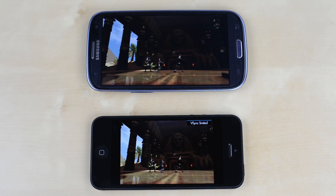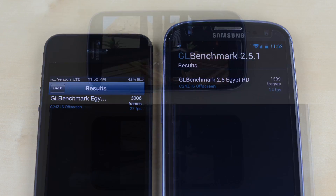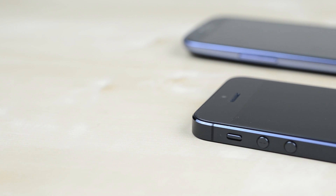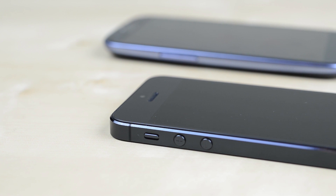As the iPhone has fewer pixels to push, I re-ran the test in the offscreen mode with both phones rendering at 1080p, and the iPhone managed almost double the frame rate with a score rivaling the iPad 3. Even with Jellybean, which most Galaxy S3 models are lacking right now, there's no denying that the iPhone 5 has some serious firepower.